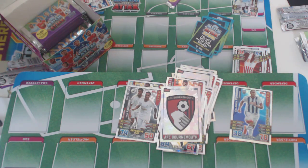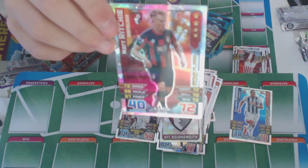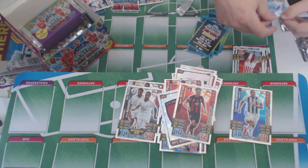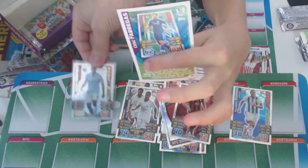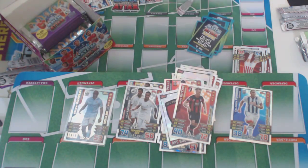We're into the next pack. We've got a star player — Bournemouth Richie. Oh, that's a nice card. We've got Fabregas for the website — that'll be really useful.